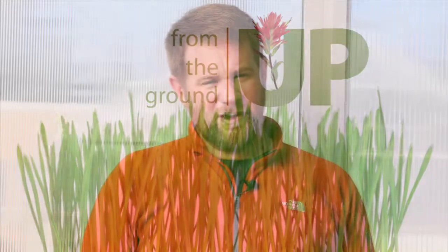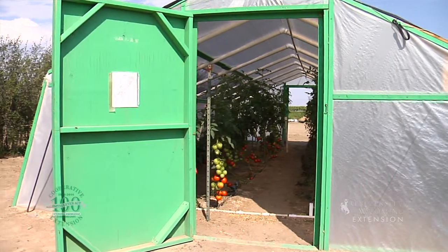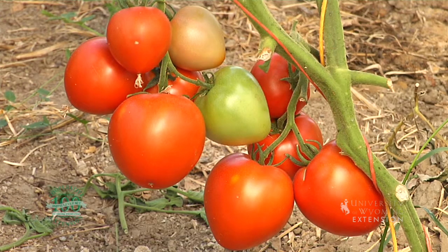Greenhouses and high tunnels are attractive because they allow us to grow plants that may struggle if we tried to grow them outdoors, and they can extend the growing season about a month on each end.